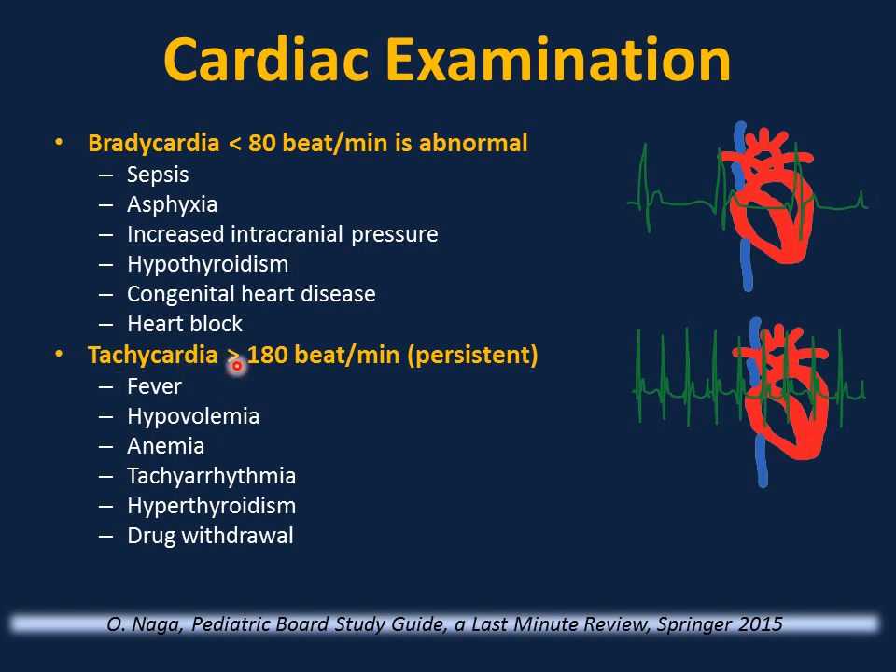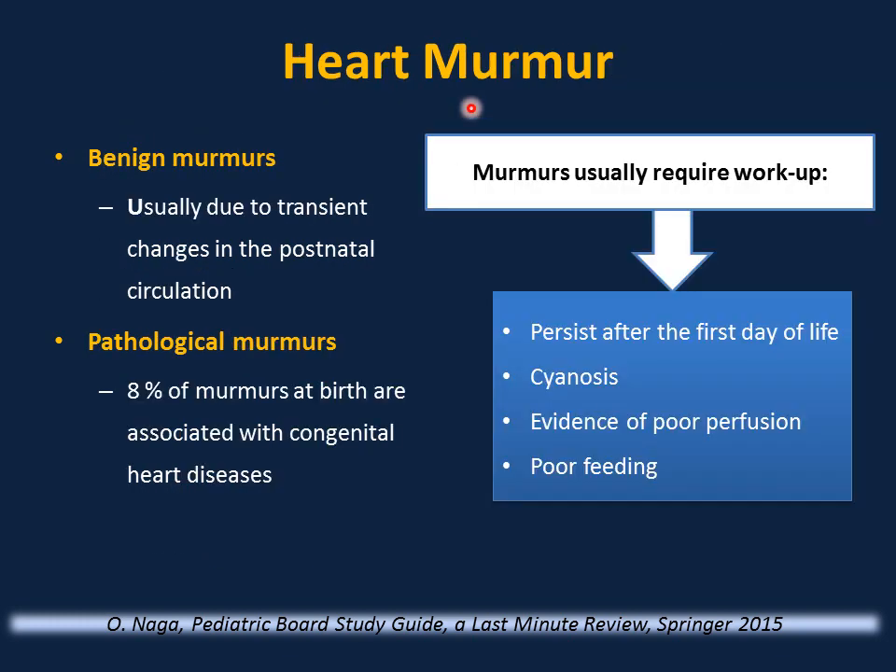Tachycardia is different: if the baby is crying, hungry, or having blood drawn, elevated heart rate is normal. But persistent tachycardia more than 180 bpm is abnormal and can be associated with fever, hypovolemia, anemia, tachyarrhythmia, hyperthyroidism, or drug withdrawal.